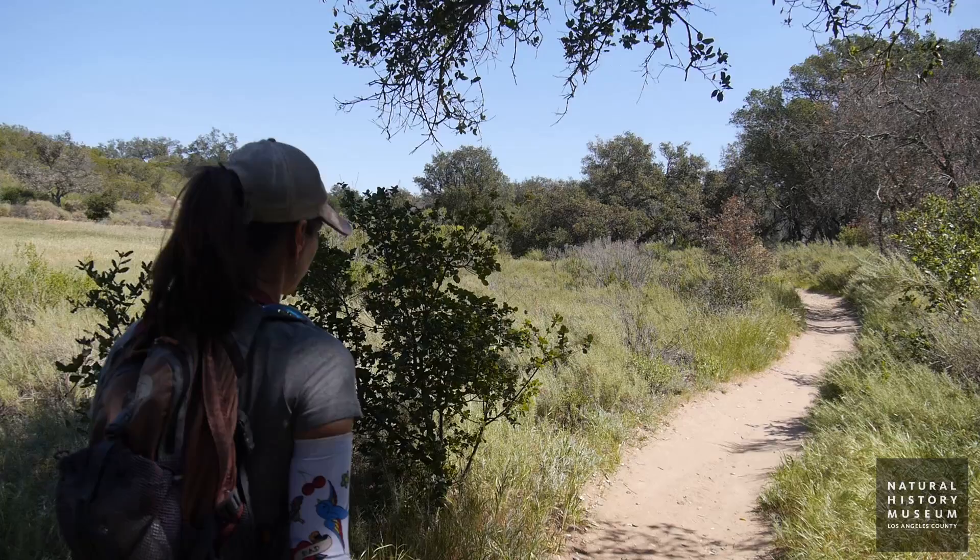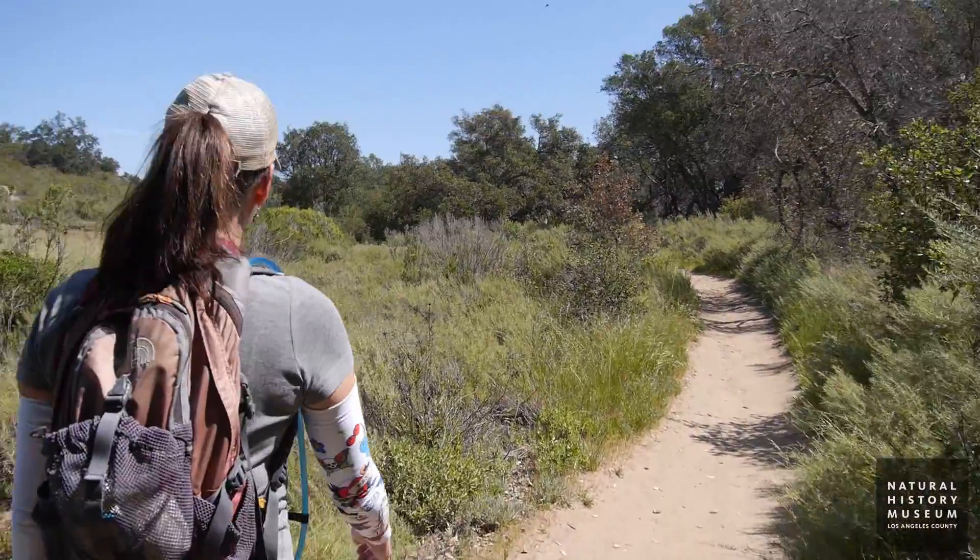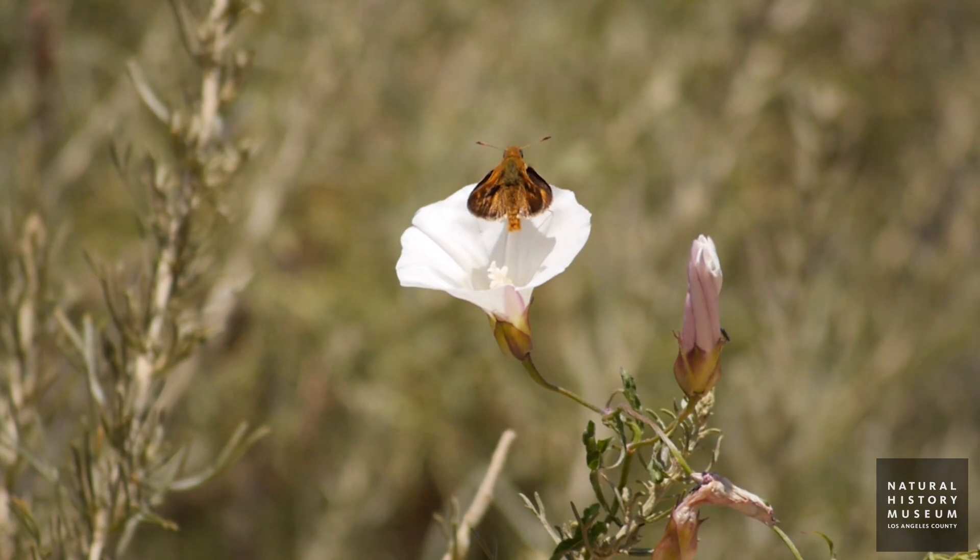Other important pollinators, for example, that might be smaller or that people might be scared of — people are willing to support butterfly conservation, they're willing to help out in butterfly surveys, and they're also just really pleasant to work with.